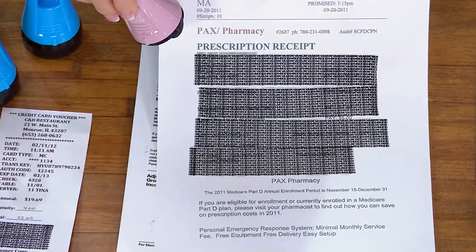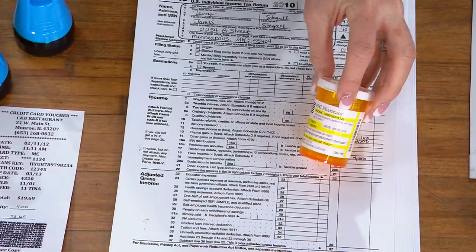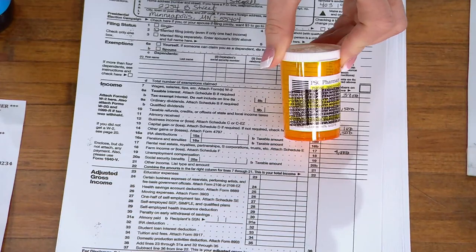What you want to avoid is having to go through the really tedious and long process of trying to recover your own identity — what a nightmare. This is good for all the items that you cannot put in a shredder, like a prescription bottle.